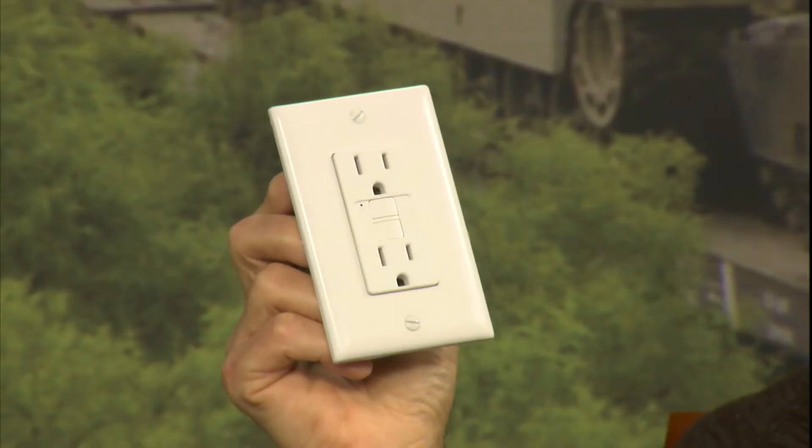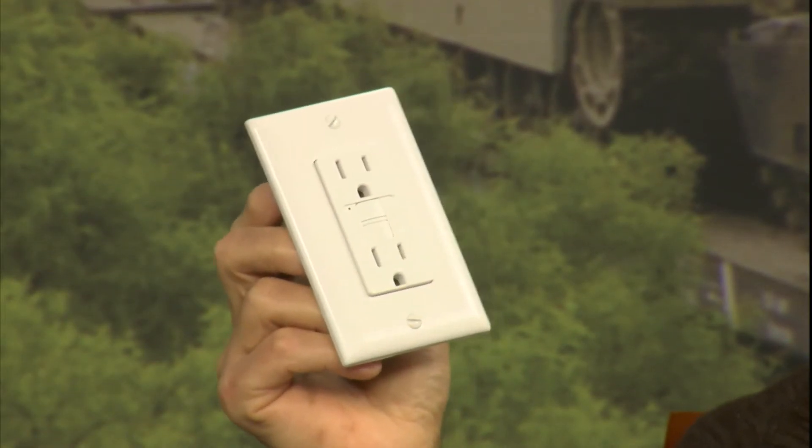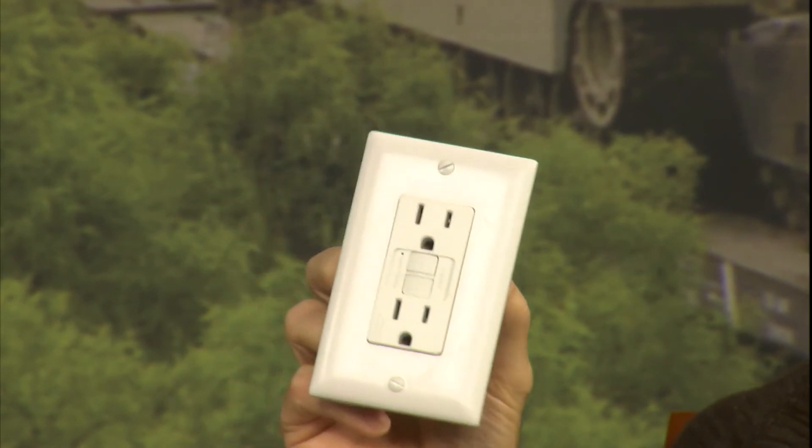Now around water we typically see some non-standard outlets — the kind with the little buttons on them. Tell us about those. Okay, that's a ground fault circuit interrupter, and it's designed to be used in wet locations such as bathrooms, kitchens, laundry rooms, places like that, and outdoors. The way this operates is that if you have an item plugged into this — say it's a hair dryer — and it goes to ground, this item will actually shut the power off to the appliance.